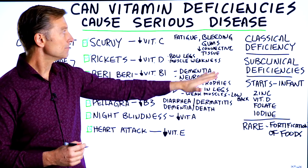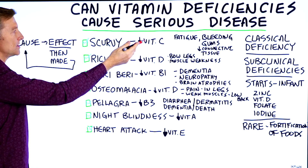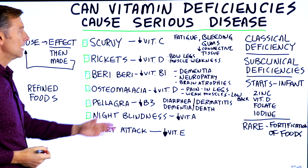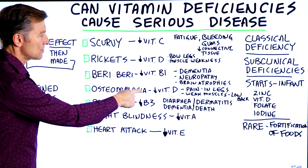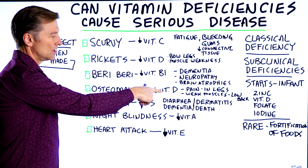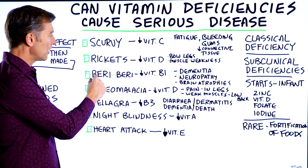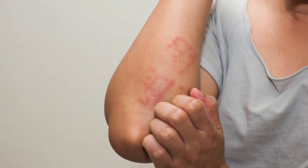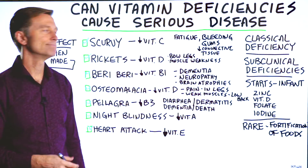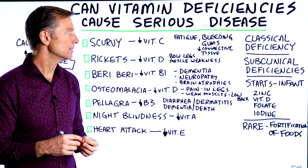They're called classical deficiencies. You have classical scurvy, which is a vitamin C deficiency; rickets, a vitamin D deficiency; osteomalacia, which is also a vitamin D deficiency and most often occurs when you get older; beriberi, which is a B1 deficiency; and pellagra, which is a vitamin B3 deficiency. Those are the classical deficiencies you'll see in many textbooks.